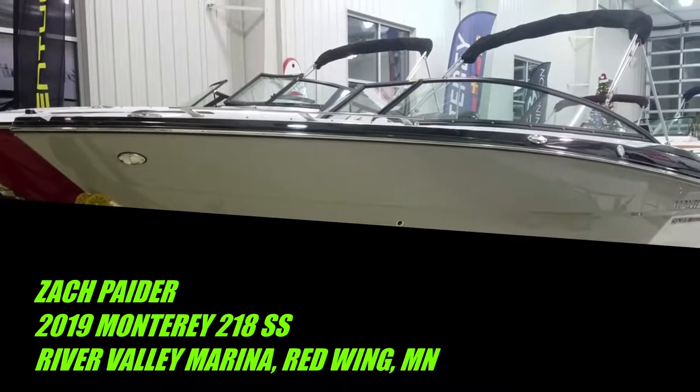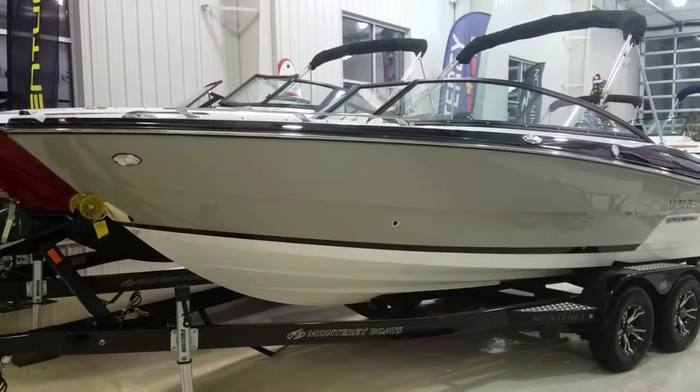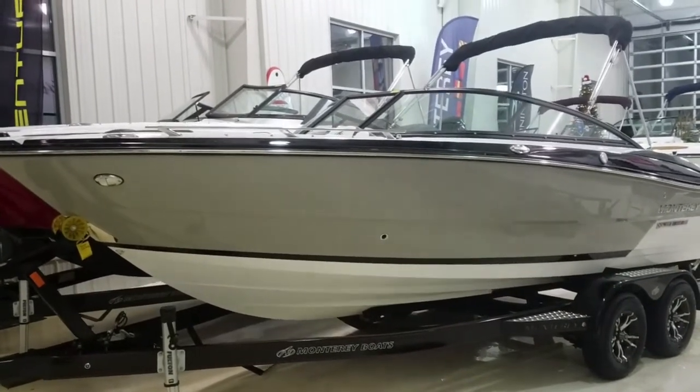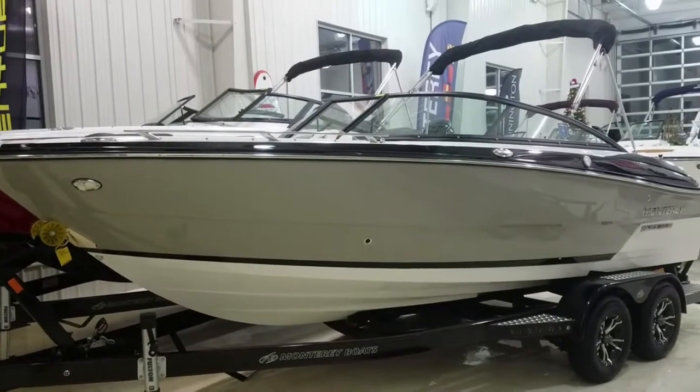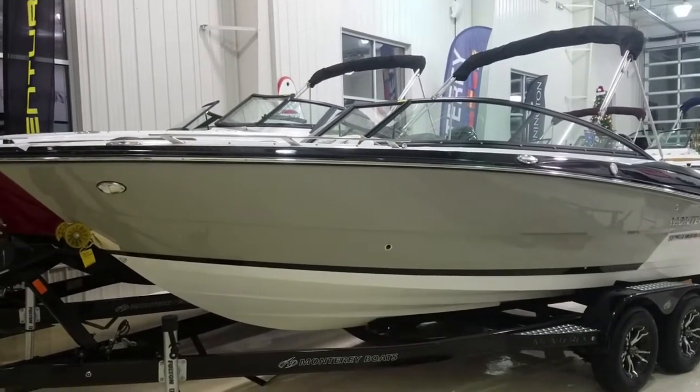Hi, Zach Pater here at River Valley Marina, River Valley Power and Sport of Red Wing. Excited to take you through today a very good looking Monterey 218 SS. This is a 2019 we have here, and it is gorgeous.